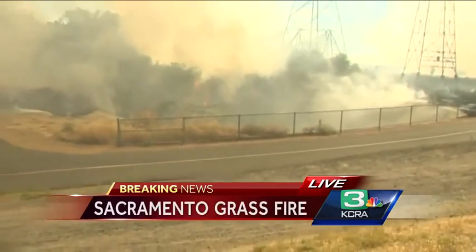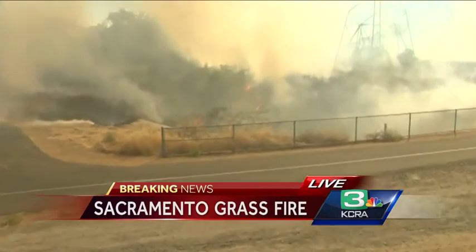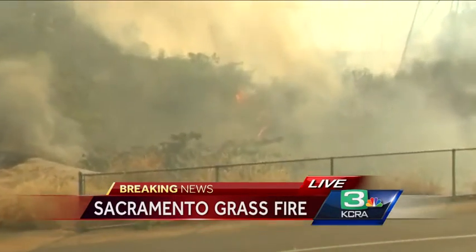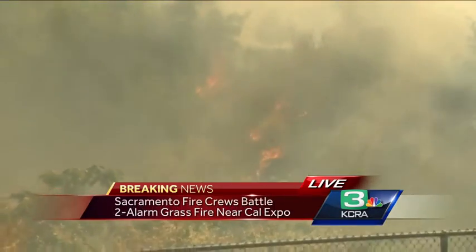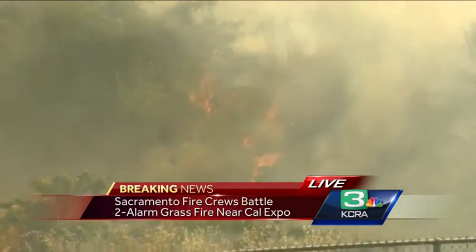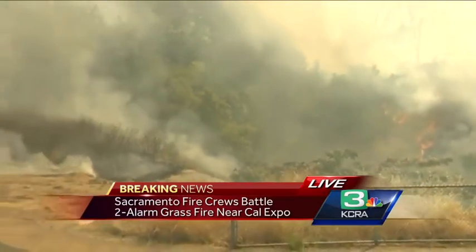I want to show you what the scene looks like right now. This is an area full of shrubs and brush. We're right along the American River, and firefighters have been lighting backfires and monitoring where the fire is moving, using the hoses when needed.